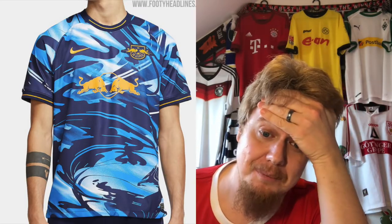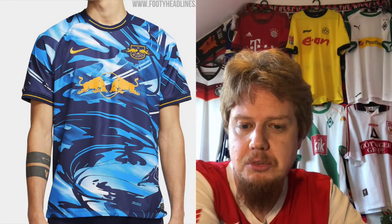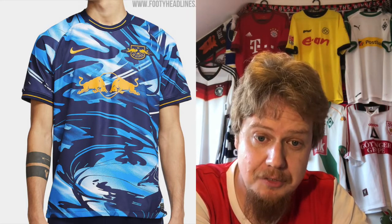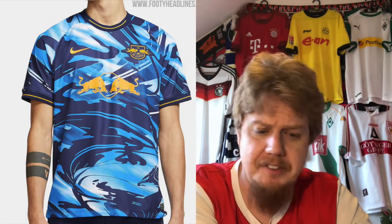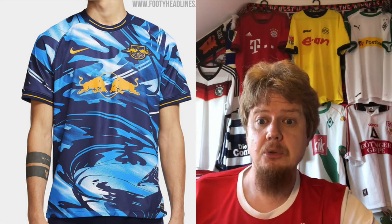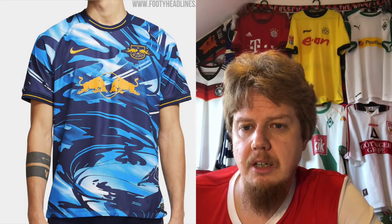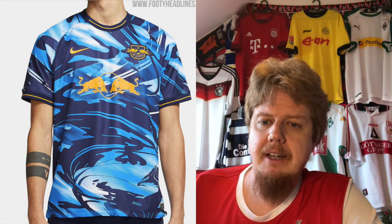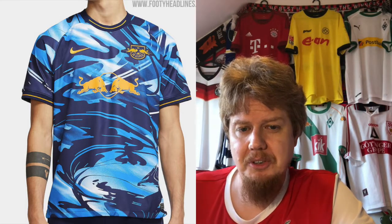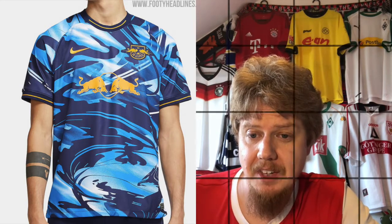Does the third jersey redeem them? I want to know if Dybala is actually modeling this one — there's a tattooed arm on the model that looks like his tattoo. I like what they're trying to do, something really different. It's the best of the three, though nowhere near last season's swirl design they played in at Spurs. The problem is the logos in orange get lost in the swirls, and the Red Bull logo gets totally lost. Nice try, but I'll give it six stars.